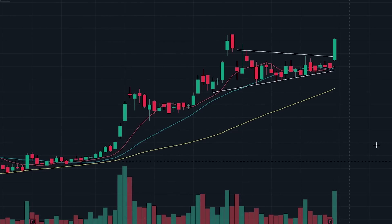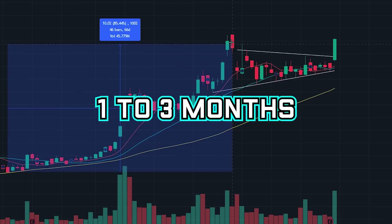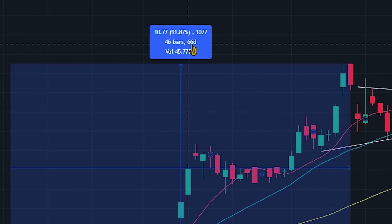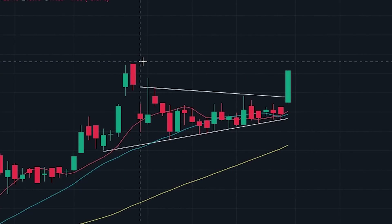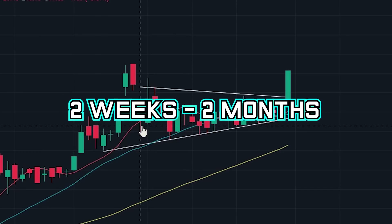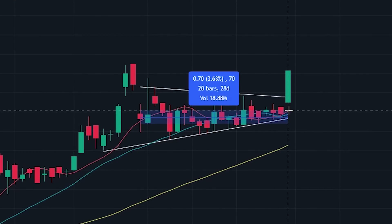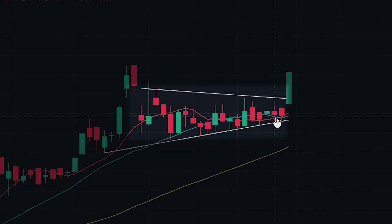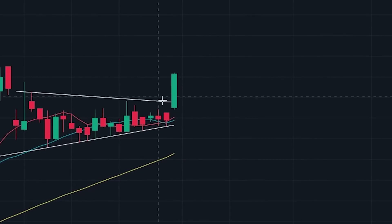Here we can see the ticker MNKD on the daily time frame. First, we need to see a large move to the upside lasting between 1-3 months where the price changes between 30-100% or more. In this case, we see a move lasting around 66 days and the price increased by about 90%. After the big move, there is a pullback followed by a consolidation phase lasting about 28 days. During this consolidation phase, we see the price surfing on the 10- and 20-period moving averages. Finally, we need to see a breakout out of the consolidation phase.